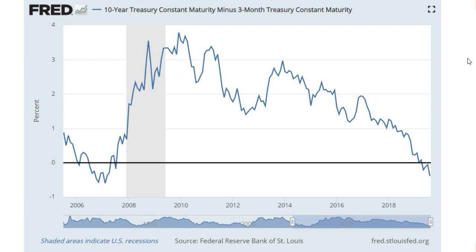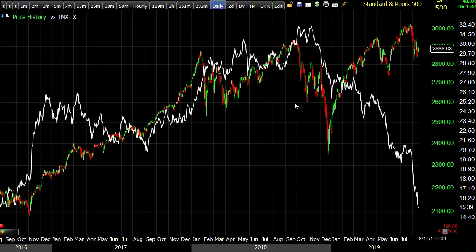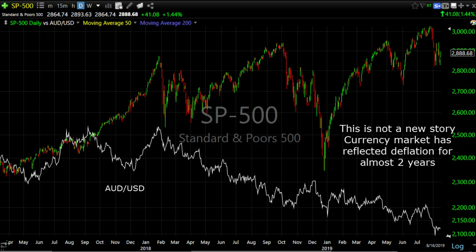The move in yields and the yield curve was dramatic. Here's a chart of the S&P 500 in red and green candlesticks alongside the 10-year yield on a daily chart. This is growth and inflation... and this is deflation with growth slowing — markets freaking out. Look at the drop in the 10-year yield relative to the S&P; one of them is very mispriced.